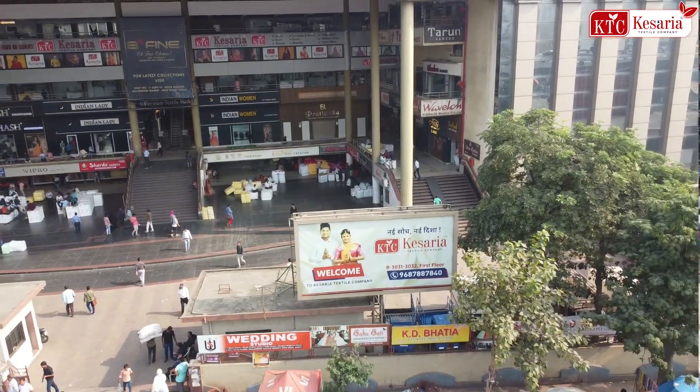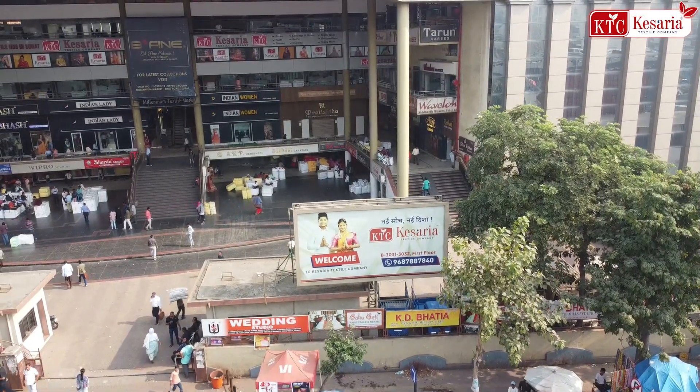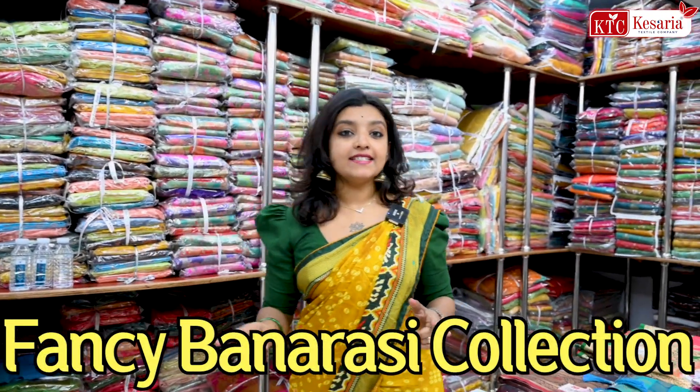Hello guys, welcome to KSRXS Company. Welcome to this video. My name is Nidu. Now, this is a fancy Banarasi collection.